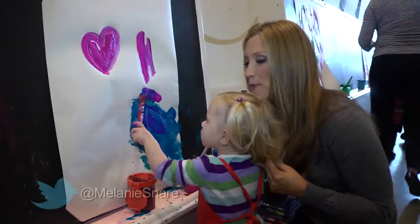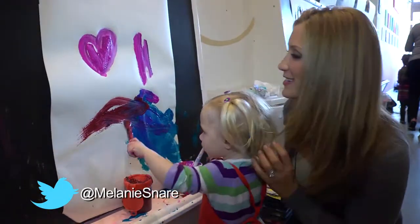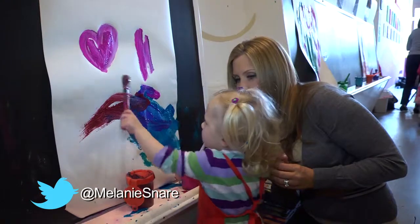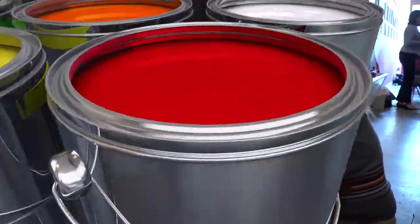So this is my one-and-a-half-year-old painting. I'm trying to dodge the paint, but clearly she loves it. What do you think, Kenzie? Do you like the paint?